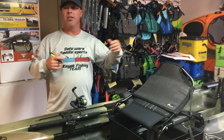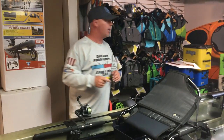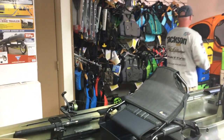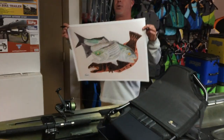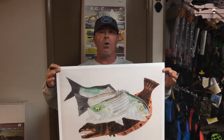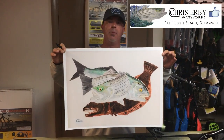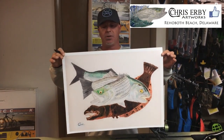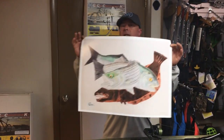We have all the Native Watercraft accessory items that you may need — from seat back pouches to tackle management and whatever you need. Definitely check us out on our online website. We really appreciate you guys checking out our YouTube videos.